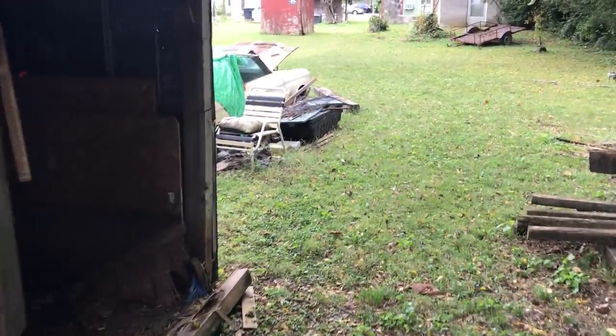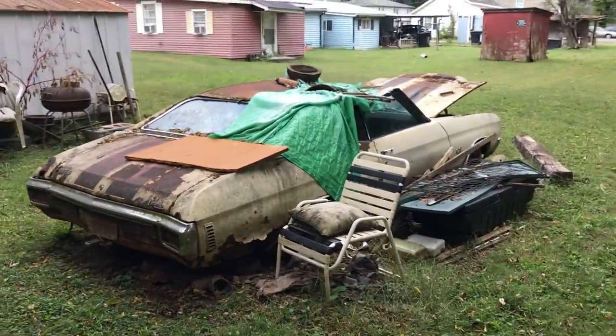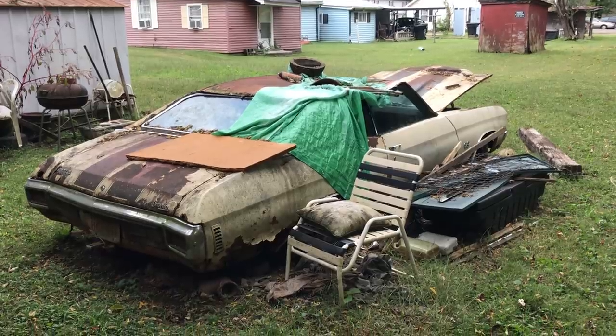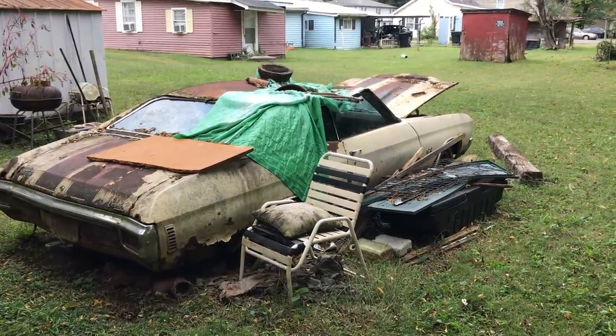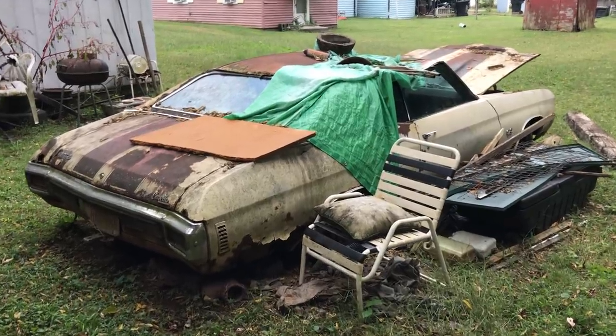So here we are. What we have here is a Code 50 Gobi Beige with a black vinyl top. I do believe the stripes have been added. 756 trim. The doors are frozen shut and the hood will barely open, so I'll go around the car as best I can and show you.